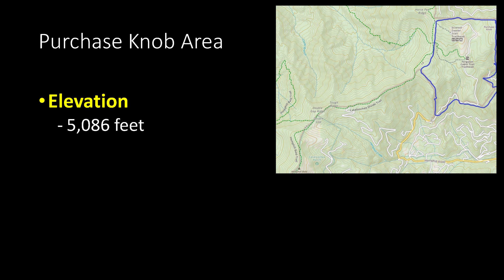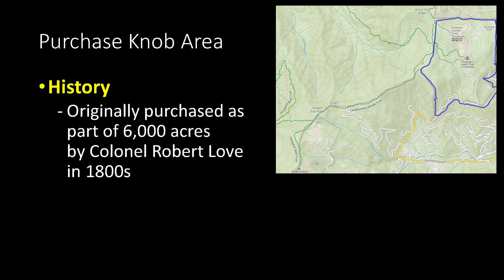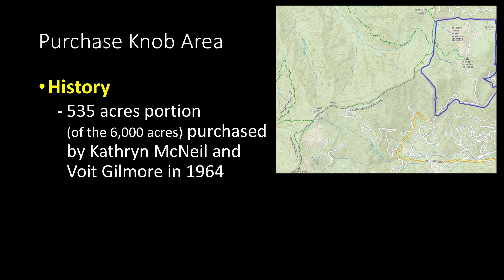The Purchasnab area itself has an elevation of 5,086 feet. This area has an interesting history — it was originally part of a 6,000-acre plot purchased by Colonel Robert Love back in the 1800s. In 1964, Catherine McNeil and Voight Gilmore purchased a 535-acre portion of those 6,000 acres, which borders the Great Smoky Mountains National Park. This 535 acres includes Purchasnab and a slightly lower knob or bald on which they later built a nice house.